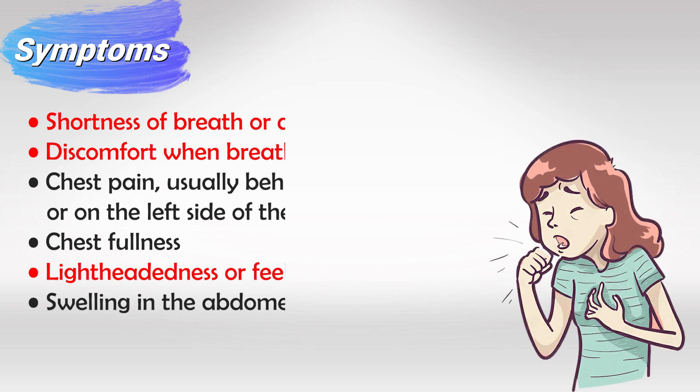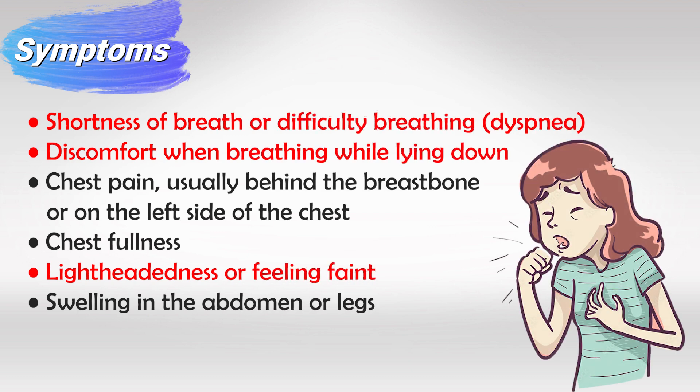To remember the symptoms, think of the heart as being inefficient. The patient will have shortness of breath, discomfort in the chest, chest pain or chest fullness. Reduced blood flow to the brain can cause lightheadedness or syncope. Right-sided heart failure can also cause swelling in the abdomen or legs.